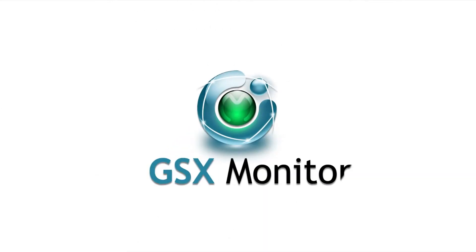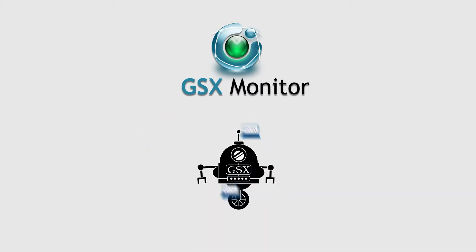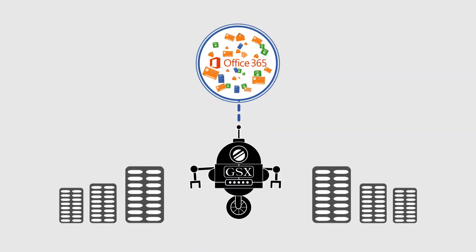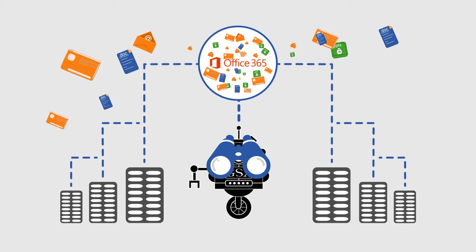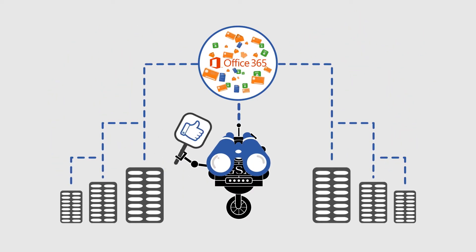With GSX Monitor, we're delivering the only agentless solution designed to help you maximize the potential of Office 365. Because we know that Office 365 adoption is increasingly rapid, the GSX User Robot helps you plan ahead, and as you migrate, ensures a quality of service that actually meets your expectations.